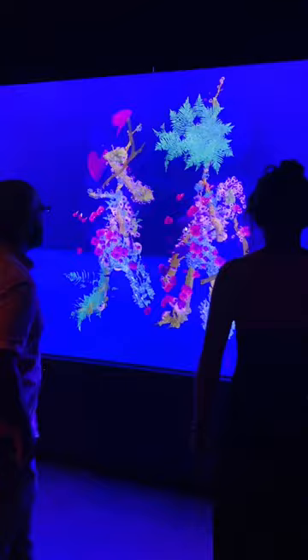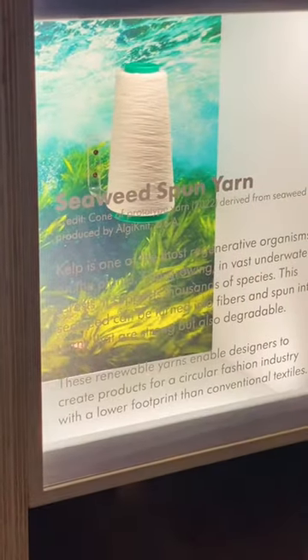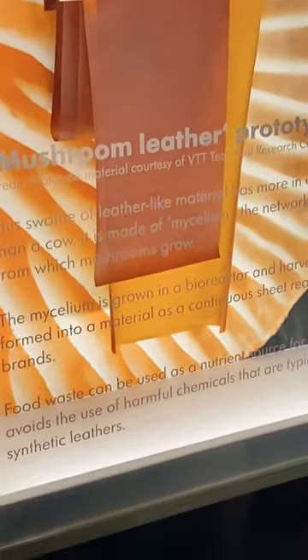There was also a fun little interactive exhibit that you could do, and a section on sustainable fashion such as seaweed yarn and mushroom leather. Honestly, as somebody that knits, I really would like to try the seaweed yarn sometime.